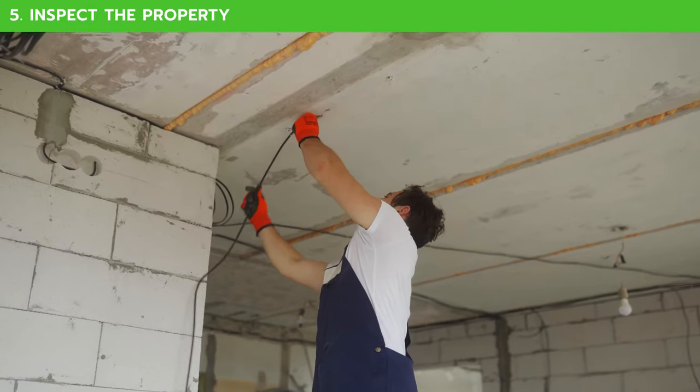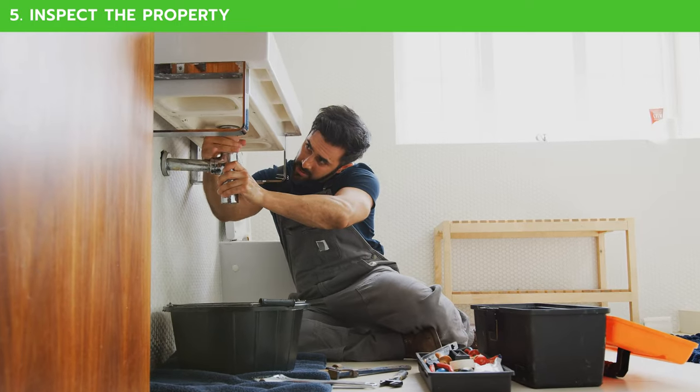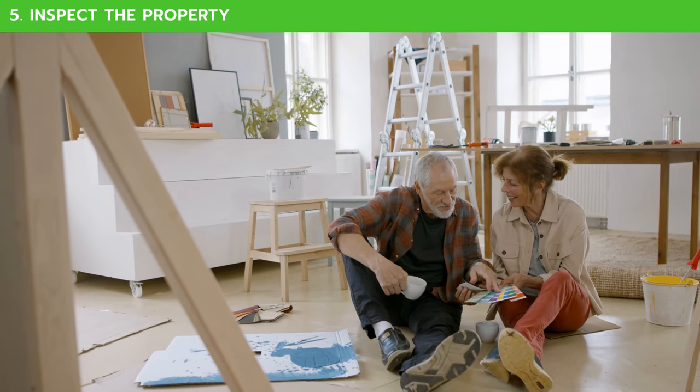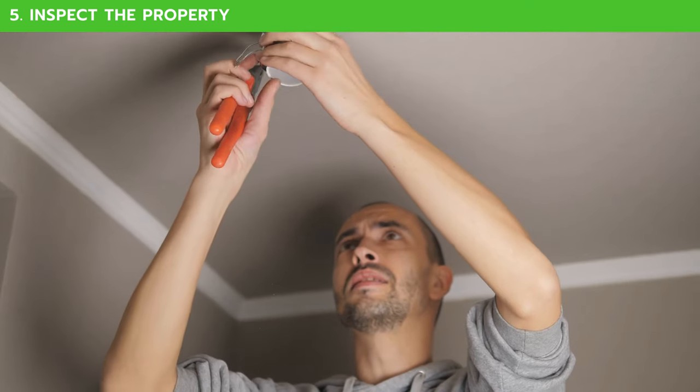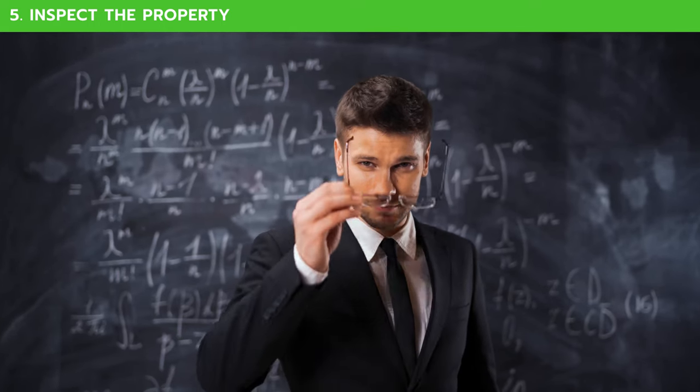Have your inspector check the roof, the foundation, the electrical system, the plumbing, and everything else they can. The more you know, the better your position. It doesn't help if you get a killer deal on a house, but the repairs to the foundation and electrical system will double your overall costs. Knowledge, in this case, is definitely power.